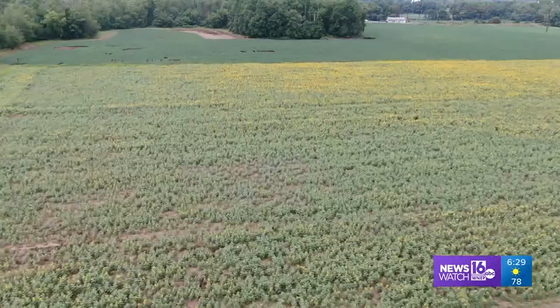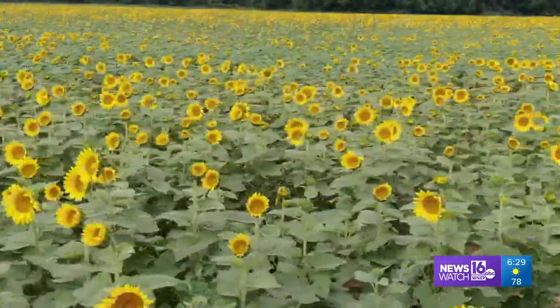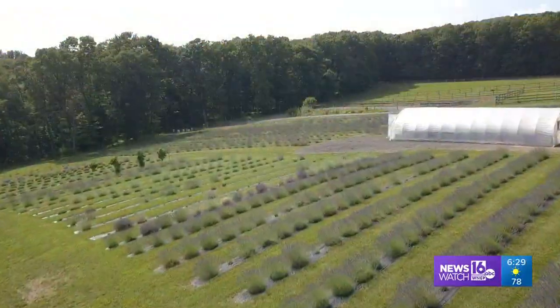Look at this field near Muncie from high above. You just notice a hint of yellow glowing. Down below is where you get the better view of hundreds of sunflowers shining.